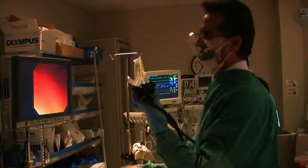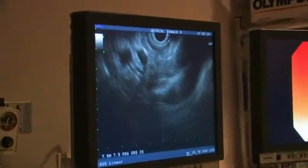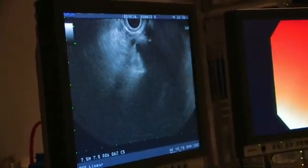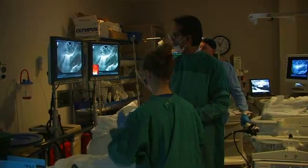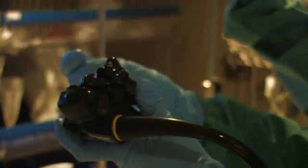With EUS, Dr. Patel goes in for a view. 'We can use the human body, specifically the intestinal tract, almost like a submarine to the inner parts of the body. There's an ultrasound modality that lets you look through walls. So you can go into someone's stomach and look at the inside lining in the usual way, but now we can look into the wall of the stomach, through the wall of the stomach, and actually look at organs around the stomach.'